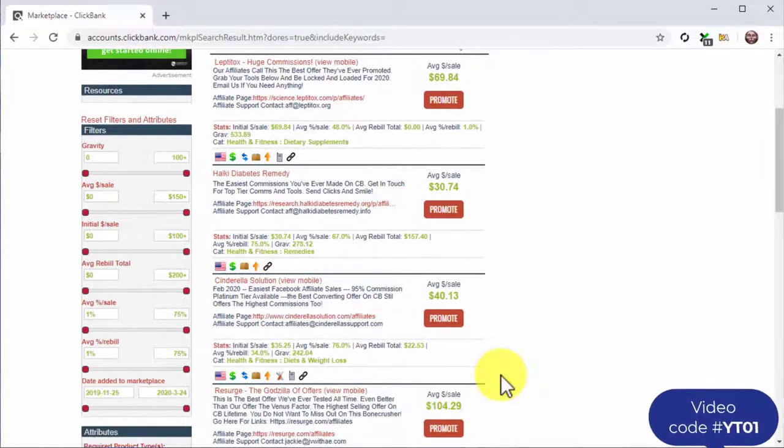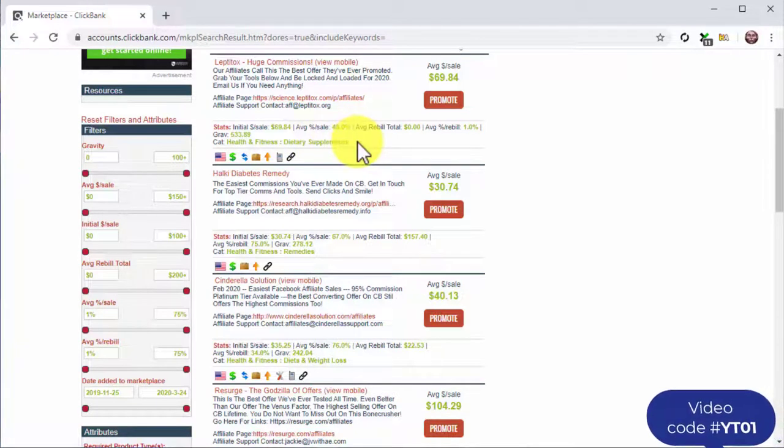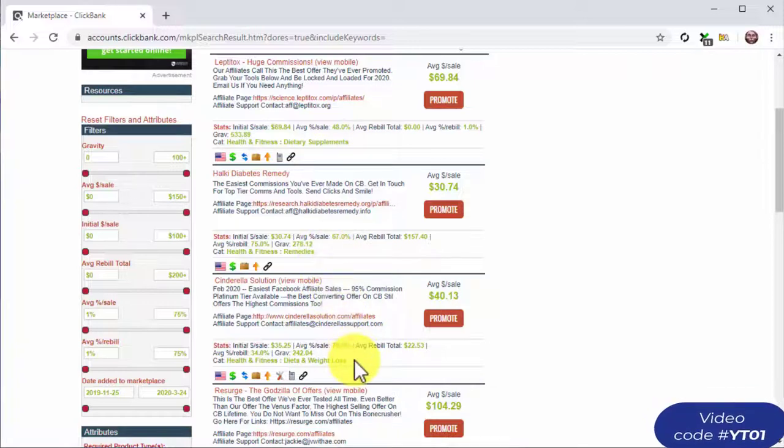To identify the niche of an offer by name, look at the category section in the offer's card. Notice how some of the top-selling niches are health and fitness, self-help, e-business, online marketing, and cooking. There you have it — some of the niches you can pick from.